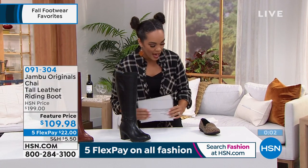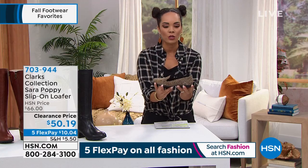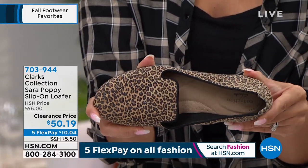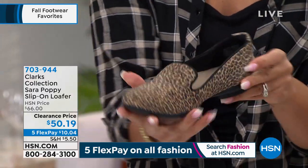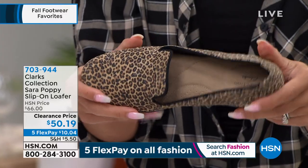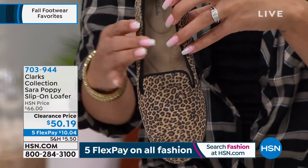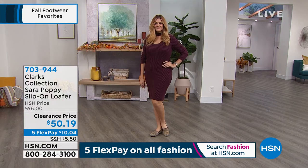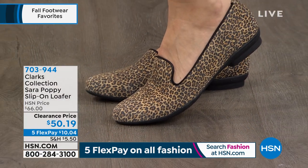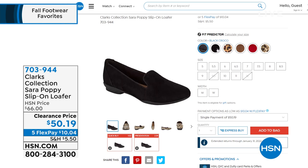Next, these loafers from Clark's won't get a full airing because they're very limited, but I wanted to point them out. Clark's is a company that's been around for years, focusing on comfort and style. These are on clearance at $50.19, and on flex pay that's just over $10. They're breathable, moisture-wicking, with an ultimate comfort design — targeted padding and cushioning that absorbs impact when walking. Half sizes available, including sizes five through twelve, medium or wide width.